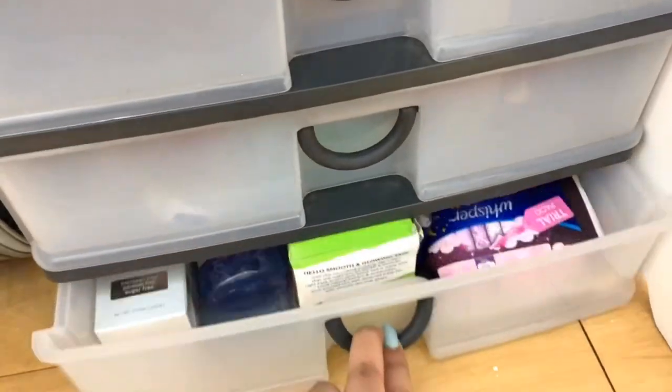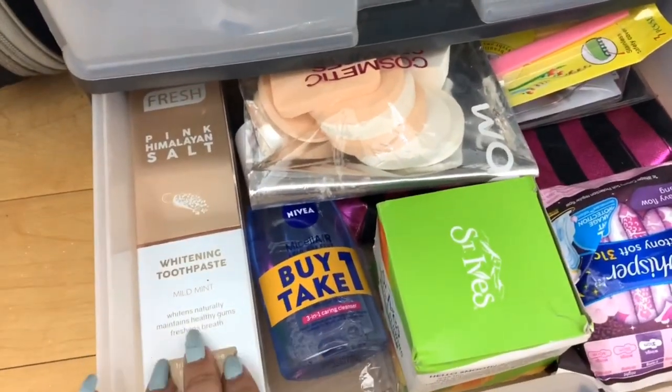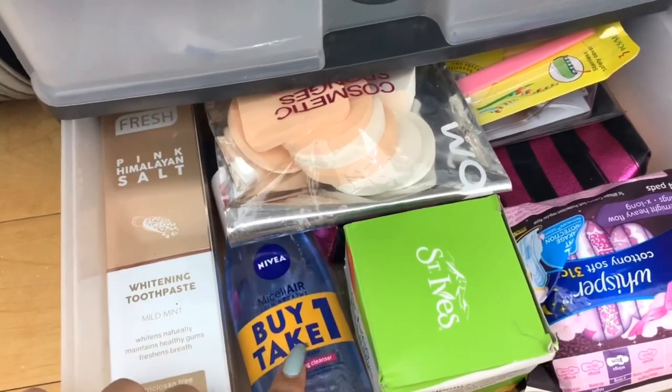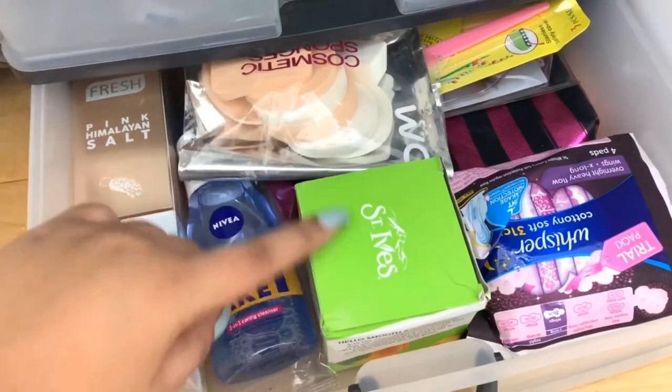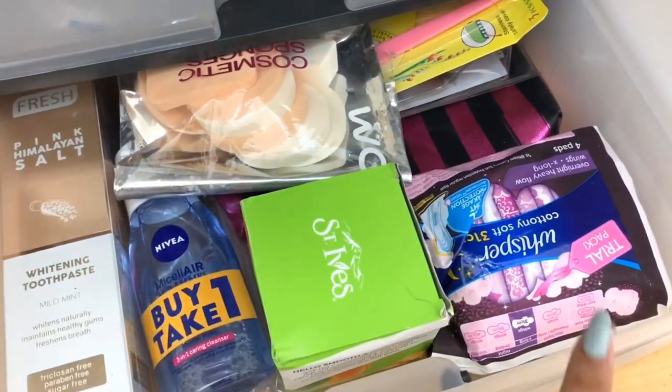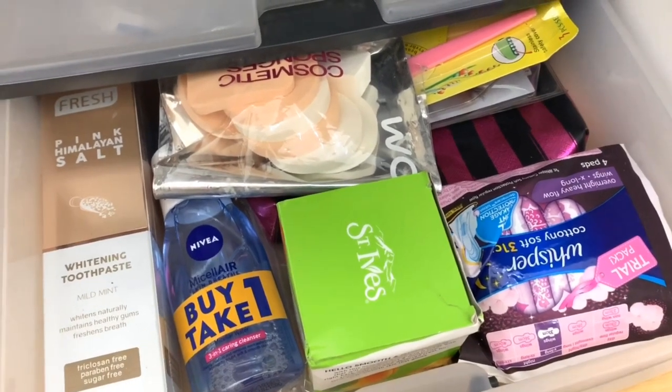And for the last drawer, these are just my stocks of skincare products: extra toothpaste, extra makeup remover, extra pouch, extra sponges, extra moisturizer from St. Ives, napkins, and sanitary pads. I know this is a quick video but it's a rainy day and I just want to take a nap. I still hope you enjoyed this video. Please leave a like, comment, and subscribe to my channel — I'll see you on my next one. Bye!